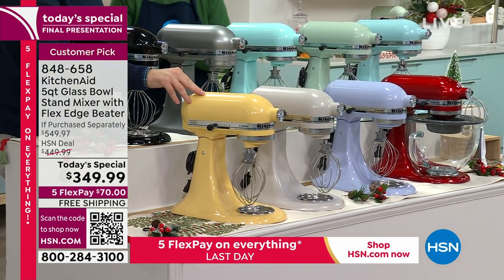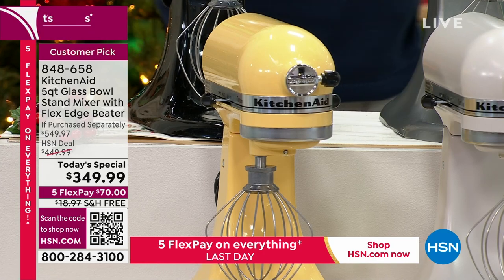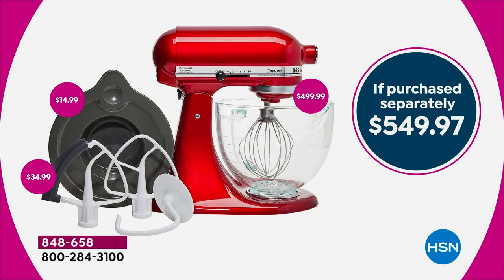Majestic Yellow — about four dozen remaining if you're looking for that. Happy, happy sun, happy all the way. You're going to get the glass bowl — that's a big upgrade — you're going to get the flex edge beater and the whip. We said we need to make it count — we're only going to do one Today's Special the entire year. So we wanted to give you all the goodies.